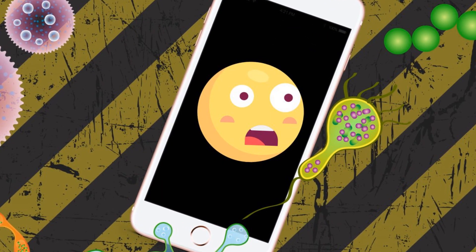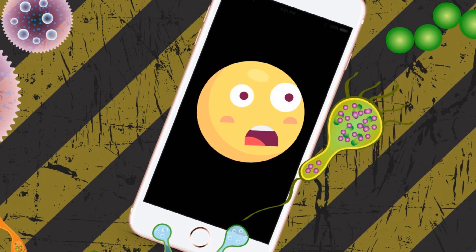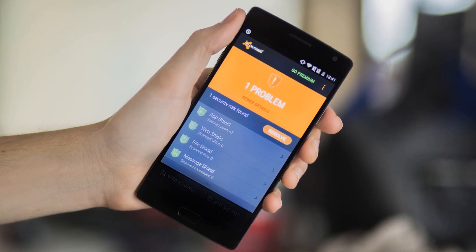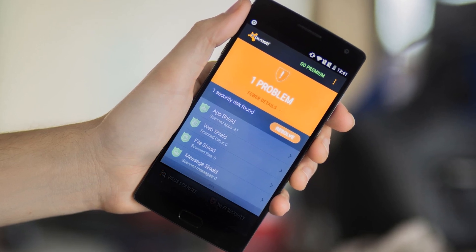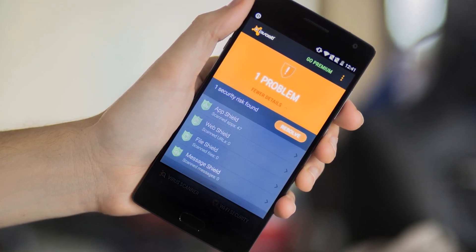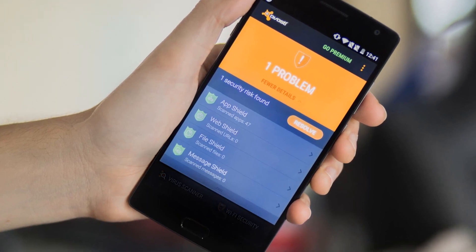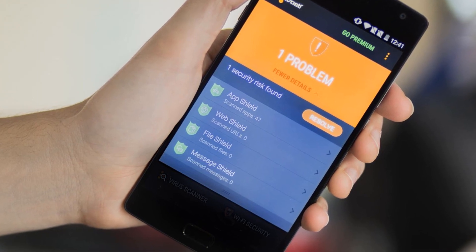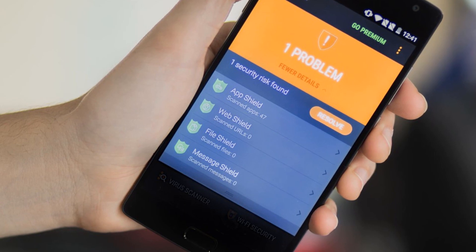Even with the best antivirus apps, false positive results are common. This means you may find your AV app reports an app as dodgy when it's actually harmless. In these cases, taking other precautions can be a more appealing way to safeguard your device from Android viruses. Such precautions range from carefully checking any requested permissions before agreeing to them, avoiding cloned apps, and keeping Android up to date with all security patches applied.